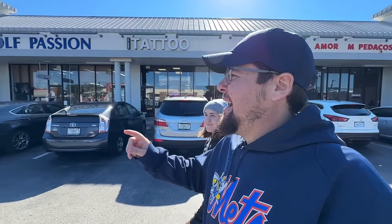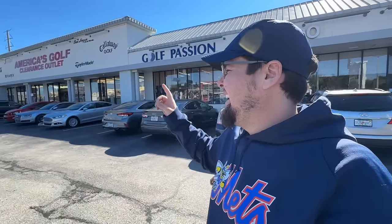All right folks, welcome back. Today we are going bargain hunting for golf clubs once again. This is day number six of seven golf stores in seven days and this is probably one of the most interesting golf stores in all of America. It is in fact America's golf clearance outlet and it has an insane location, as I'm sure you guys can hear.